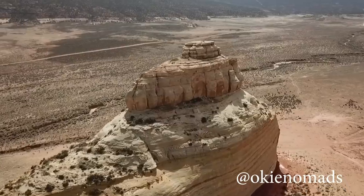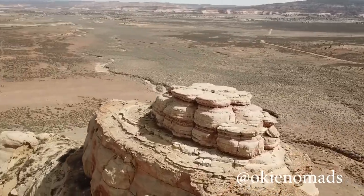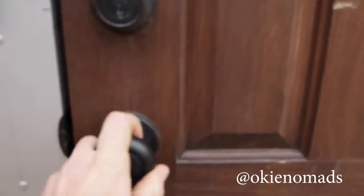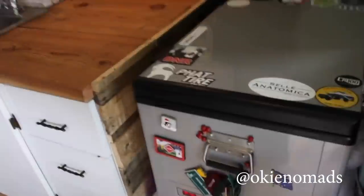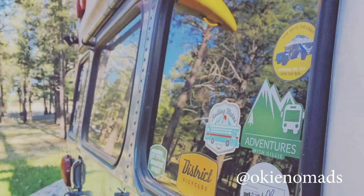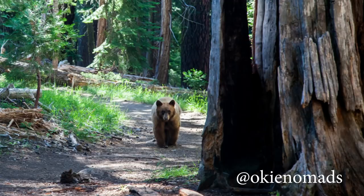At number eight we have the Oki Nomads. They're on Instagram but they also have a YouTube channel with some really gorgeous drone footage. And there's my Kudzu Monster sticker on their fridge — they also have a Rolling Vistas sticker on the back. We've traded stickers with the Oki Nomads and we have their sticker on our garage door. I'll also link to their blog below — there's a really interesting blog post you should read about a bear encounter they had.